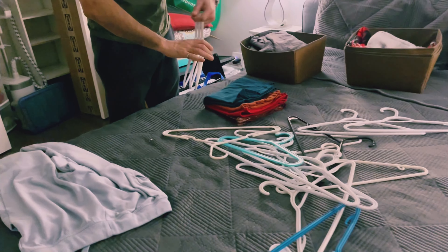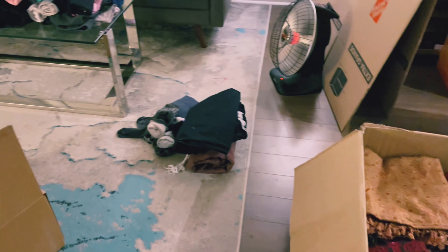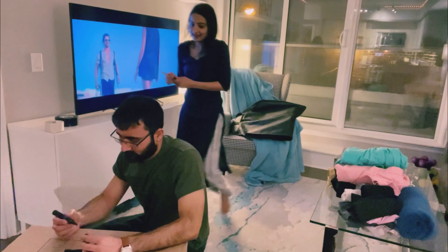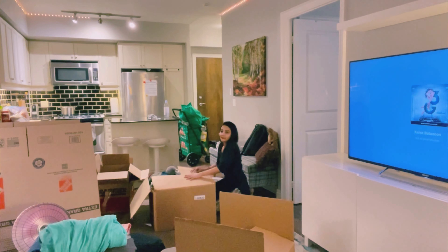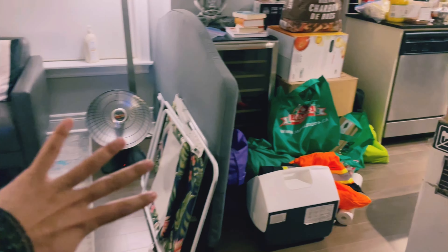First, we are going to pack our clothes from this closet and our bathroom. We just unassembled our bed and we are planning to put everything in this room so that our living room space is empty.